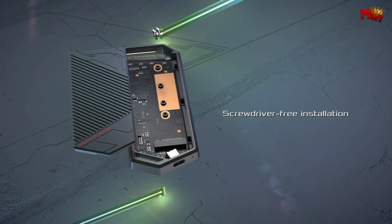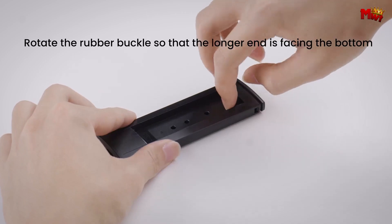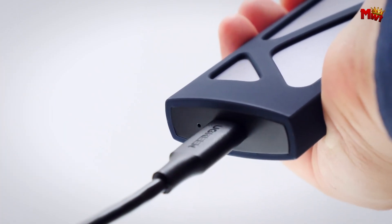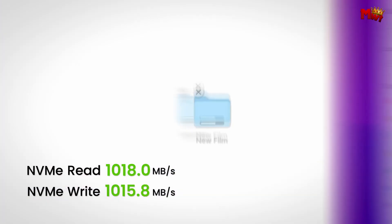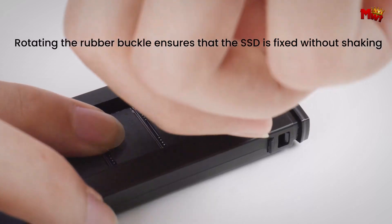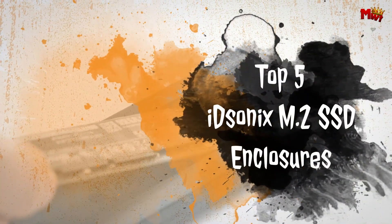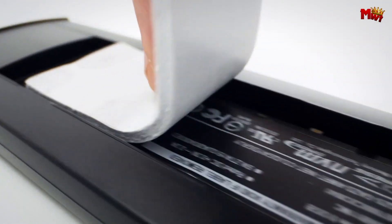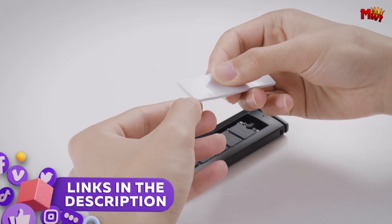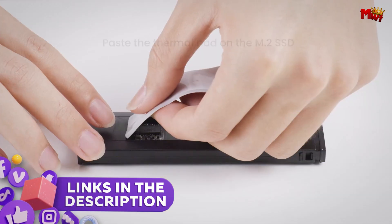When it comes to enhancing your storage capabilities and transferring data efficiently, an M.2 SSD enclosure is an essential tool. ItSynix is renowned for its high-quality enclosures that offer both performance and durability. We've compiled a list of the top 5 ItSynix M.2 SSD enclosures that stand out for their speed, ease of use, and reliability. Links to all products are mentioned in the description below. Let's get started at number 5.